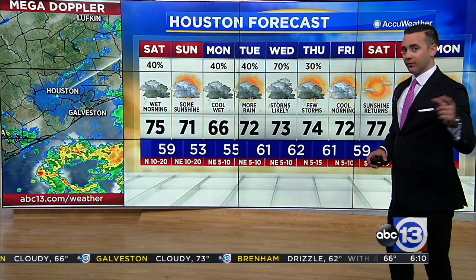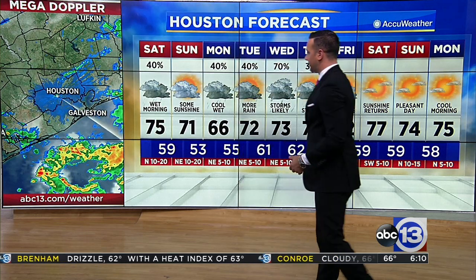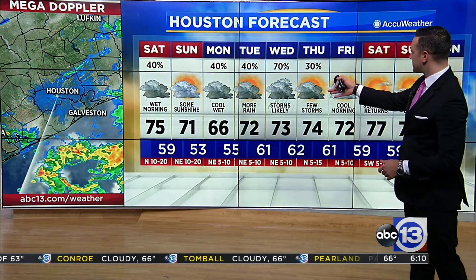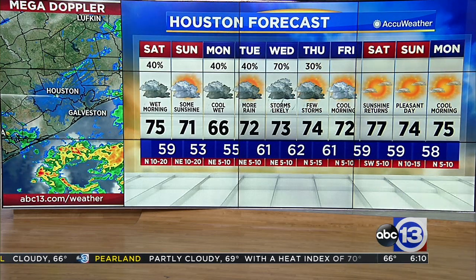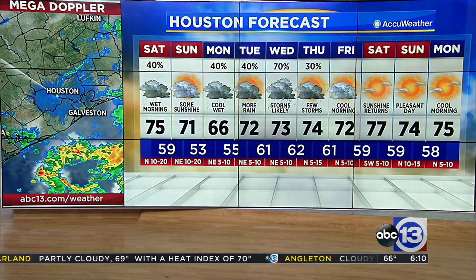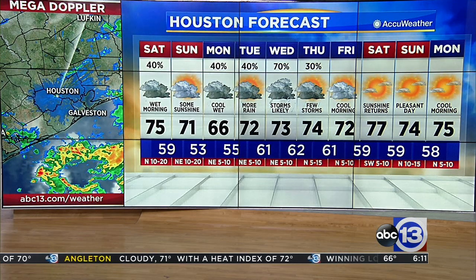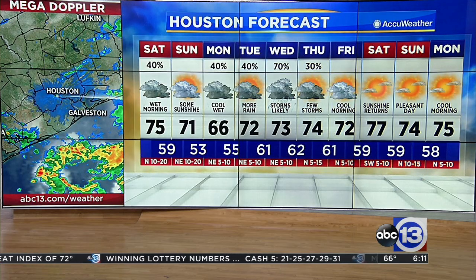75 for a high this afternoon before the front comes through, dropping down to 59, and then up to 71 on Sunday. Best bet for rain next week is coming in on Wednesday — chance of thunderstorms mixed in with some of that tropical moisture. After that, temperatures should stabilize in the 70s. The highest high temperature I have for you is only 77 next Saturday. We are really changing now after these cold fronts come in week after week.